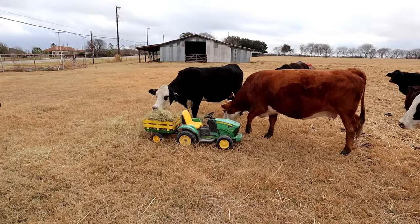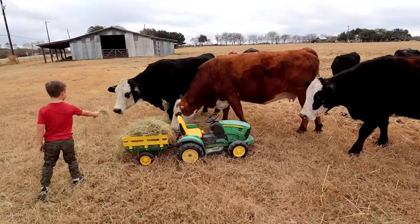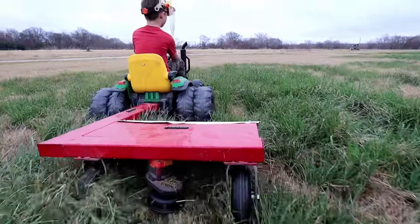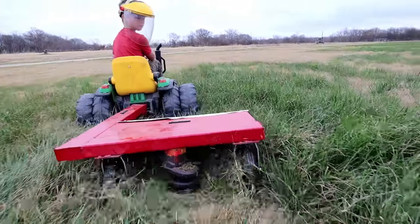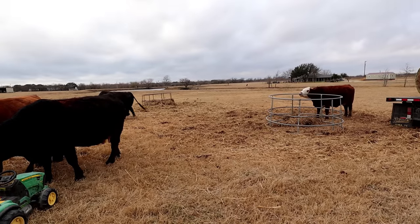He's eating out of the tractor! That one's magical!